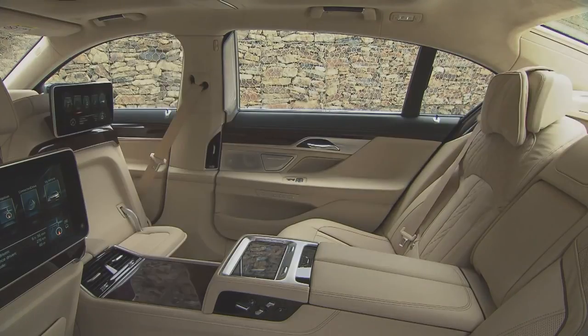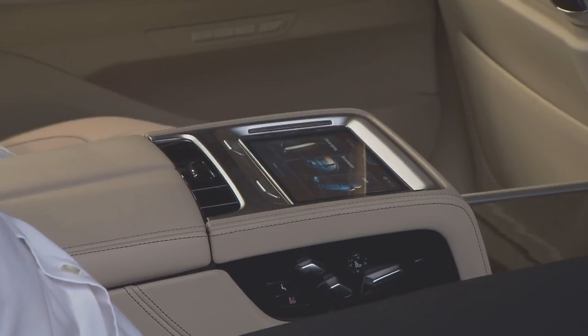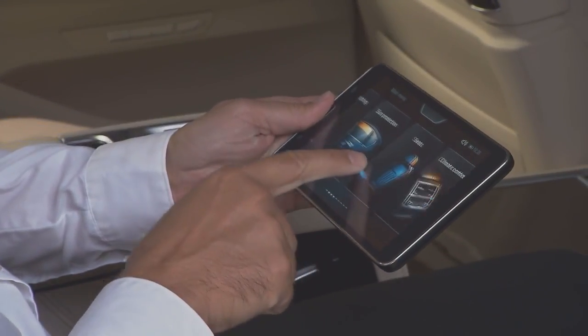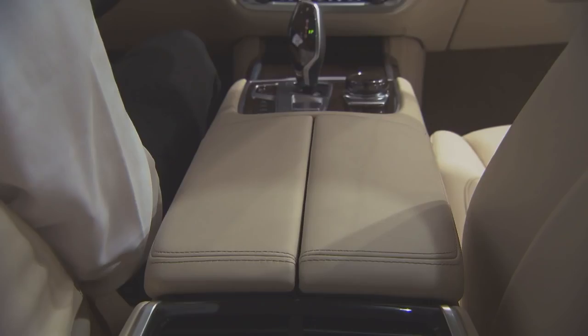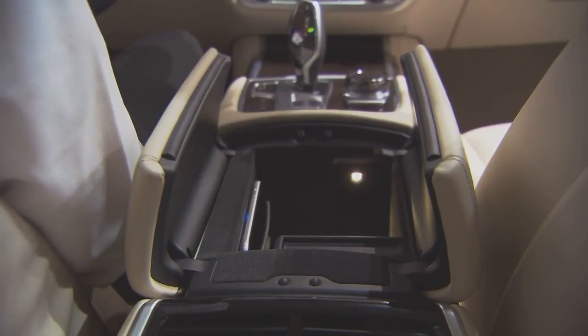Passengers who occupy the luxurious seats in the back are treated with many special features, like executive lounge, which offers a supreme level of riding pleasure. This includes a seat massage function in a lying position, and touch command — a tablet in the center console to control a variety of the vehicle's functions. A further highlight is a smartphone holder as an inductive charging station in the driver's center console.